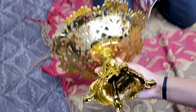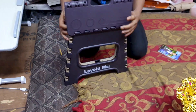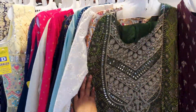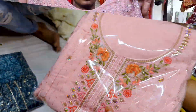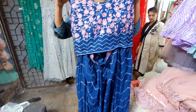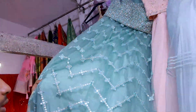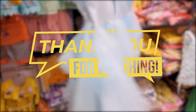Thank you so much. We'll see you next time.